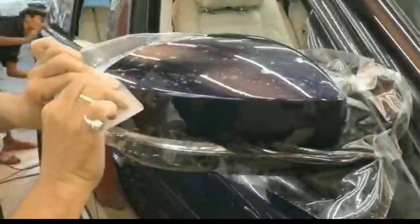We remove the letters of the car also so that the PPF is applied in one piece. This is how the mirrors are done.